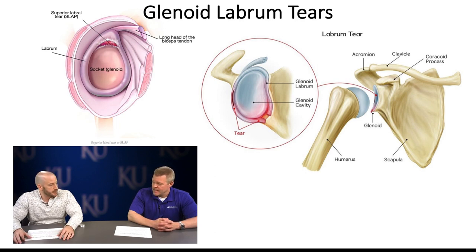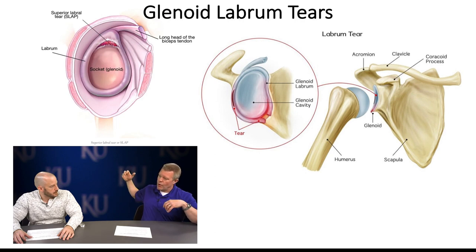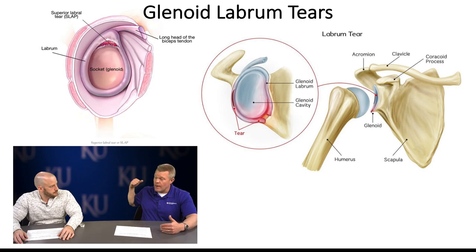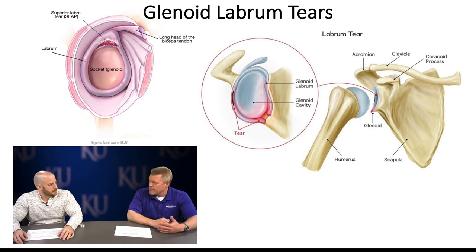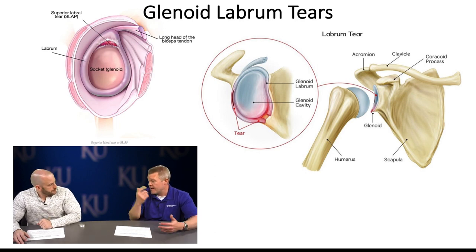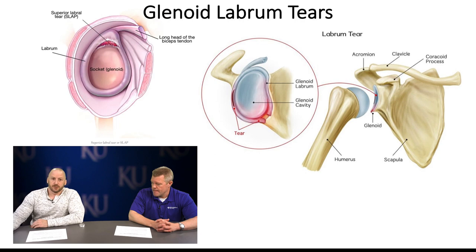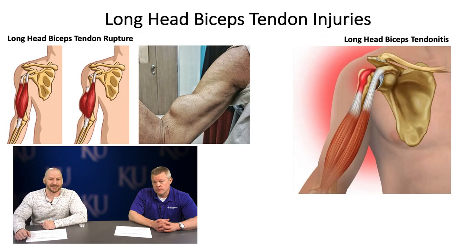I had long head biceps tendonitis after my shoulder subluxed, and I couldn't even lower a barbell — normally nothing. I stopped pressing, really focused on rotator cuff work and strengthening, shoulder stabilization exercises, and scapulohumeral rhythm. There's a scapulohumeral rhythm: as you move the humerus into extreme range, the scapula must rotate. Once I got the rotator cuff strong with good stability, I slowly worked back into pressing — partial range first, eventually full range.